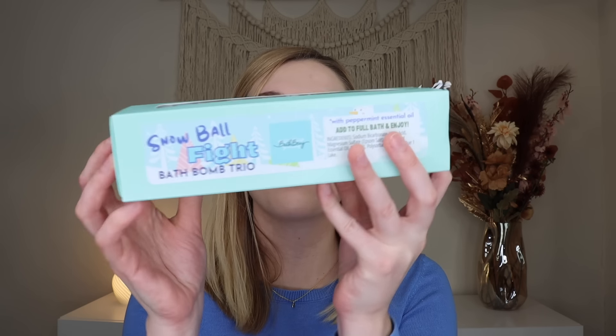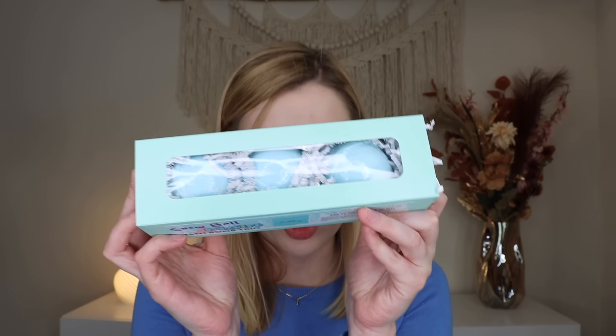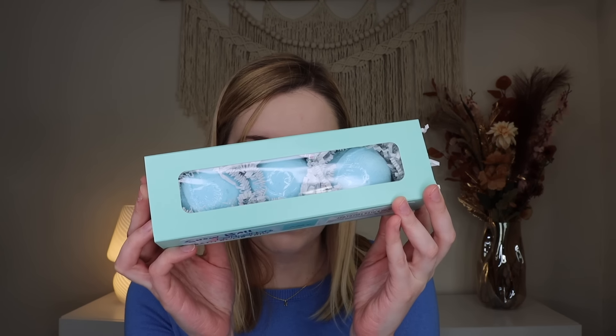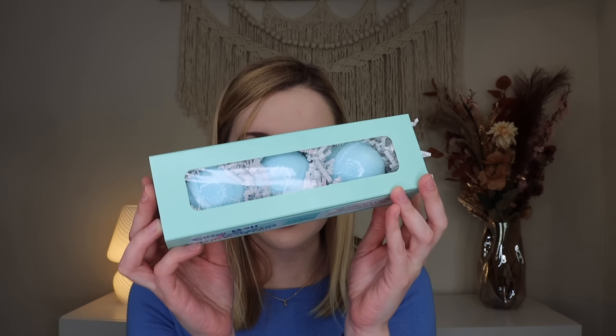Up next we have a snowball fight bath bomb trio — three bath bombs scented with peppermint essential oil. It says stay frosty with this lovely trio; use one at a time or all at once. They are definitely smaller than her normal bath bombs, so I'll probably put all three in at once. They smell super pepperminty and yummy.